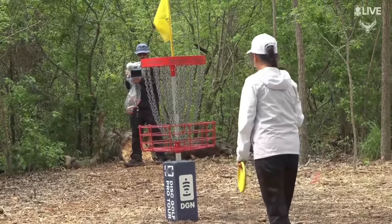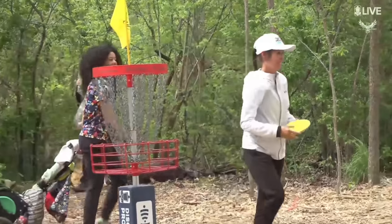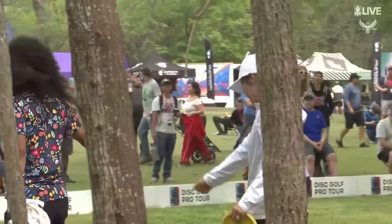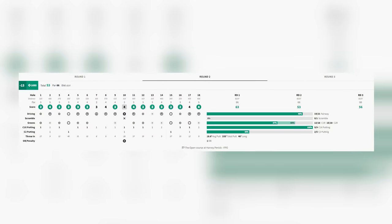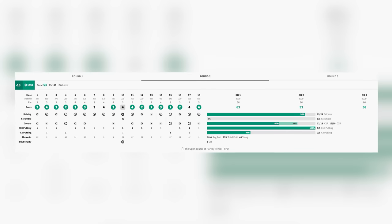Owen Scoggins — let's seal this round, Owen. Tied for the fifth highest rated FPO round ever. 10.55. That was just filleting the course out here. Made really the only mistake there on hole 10 — that's just that elevated tee, could just be a little lazy. Beat the field by five strokes today. Incredible.